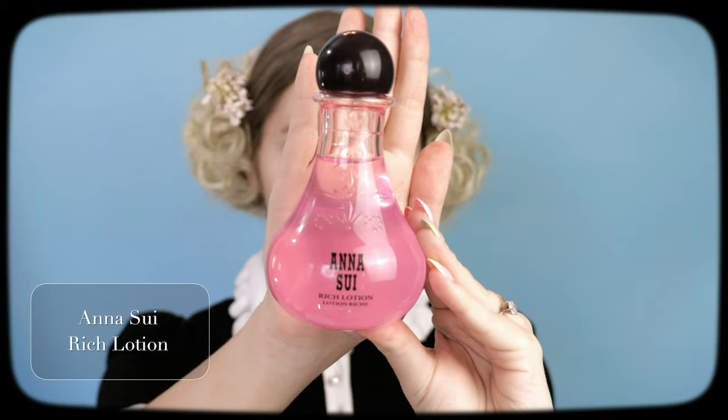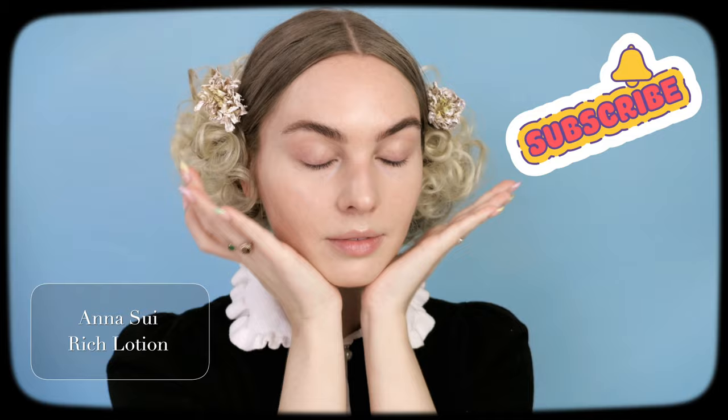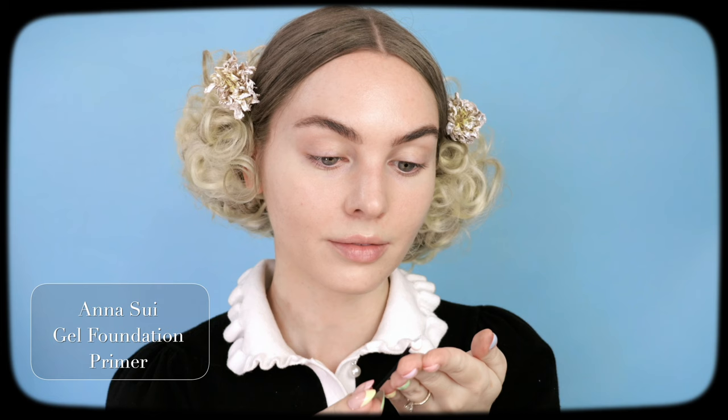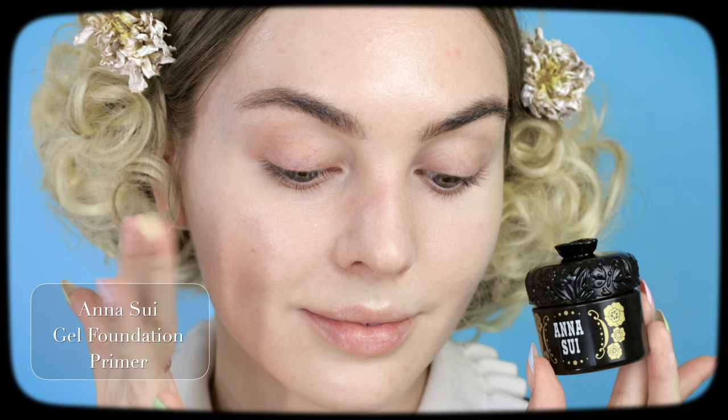We're going to start with the Anna Sui Rich Lotion — this looks like a tiny potion. It's expertly crafted in Japan using plant extracts and smells quite floral. Patting this on. The Anna Sui Gel Foundation Primer is an ultra hydrating primer — look at how adorable the packaging is. Smoothing over the face evenly before foundation. Since this look is very youthful, we want to conceal the pores and look as healthy as possible. The foundation primer is $30 and can be found on Amazon. Look at the jelly-like texture — it really lifts up the skin and looks very smooth and plump.